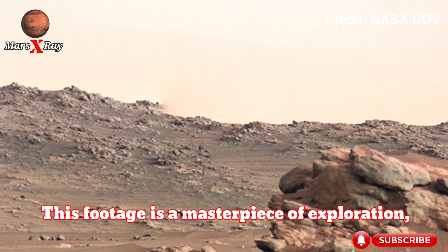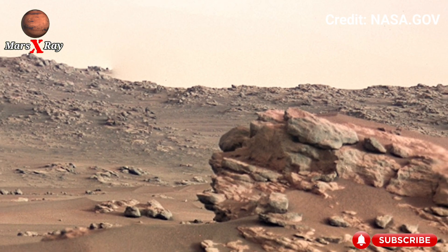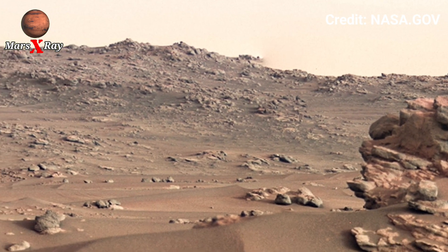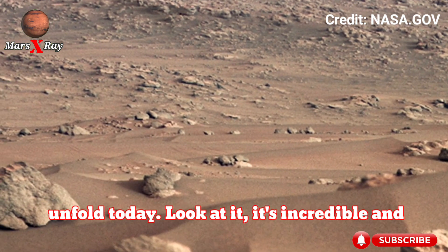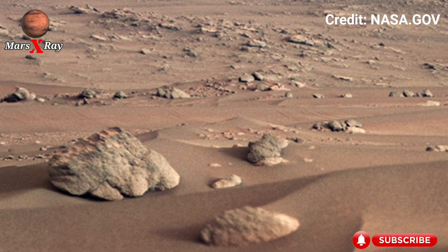This footage is a masterpiece of exploration — a new chapter in Mars science unfolds today. Look at this incredible high-resolution footage of the red planet.